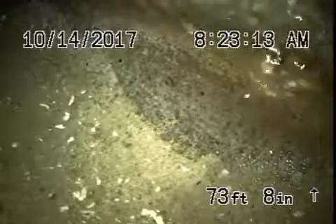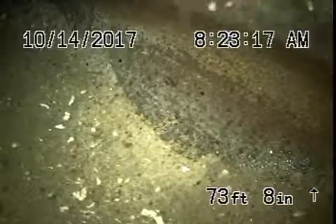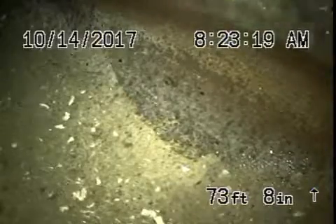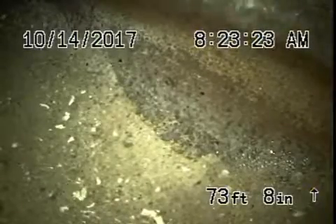Alright, so we're here at 1520 Hill Drive in Los Angeles, 90041. We've got the camera in from a four-inch clean-out located on the side — more like in the back of the house.